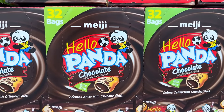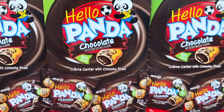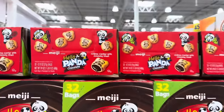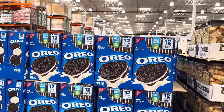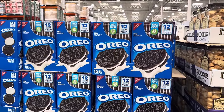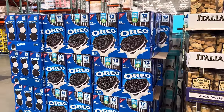32 bags of Meiji Hello Panda Chocolate Bite Size Cream Center with a Crunchy Shell — $9.79, limited time only. Also, if you saw last week's video you saw that we got the Oreos which are on sale still — $3.50 off, $6.99 for the 12 of them. I wanted to let you know we do have a few rolls left. Mainly I didn't eat them all.